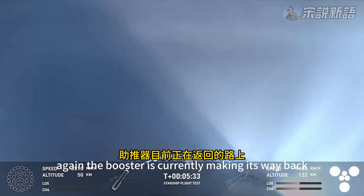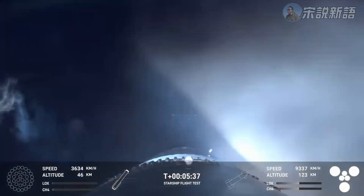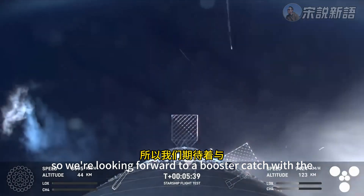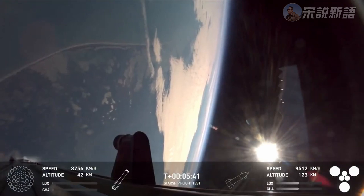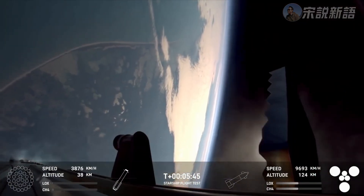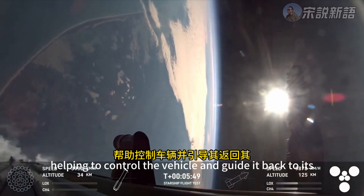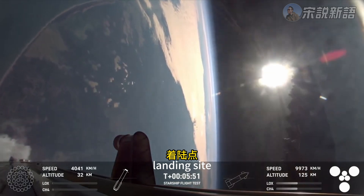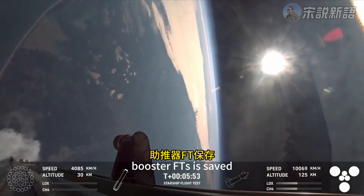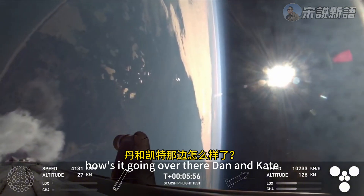The booster is currently making its way back to the tower today, so we're looking forward to a booster catch with the chopsticks. You can see those grid fins there, helping to control the vehicle and guide it back to its landing site. Booster FTS is safe. We'll hand it back — how's it going over there, Dan and Kate?